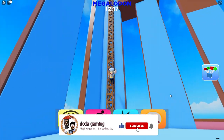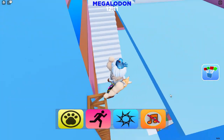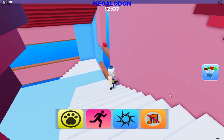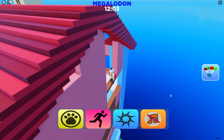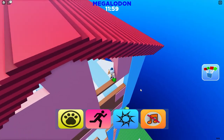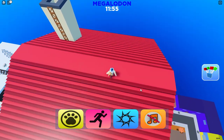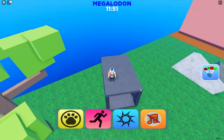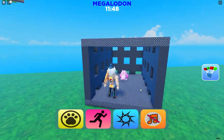Don't forget to leave a like and subscribe. Touch this red cube to open rabbit's cage. And here you go.